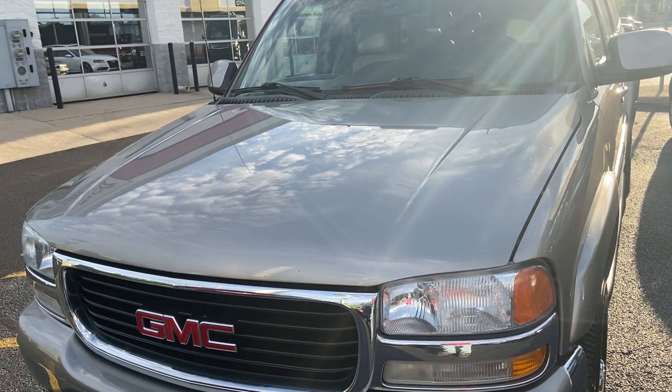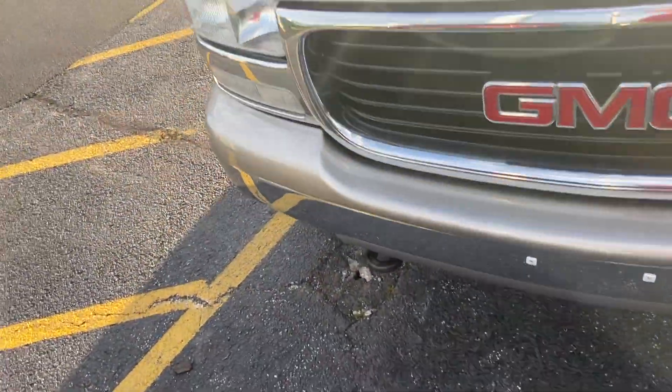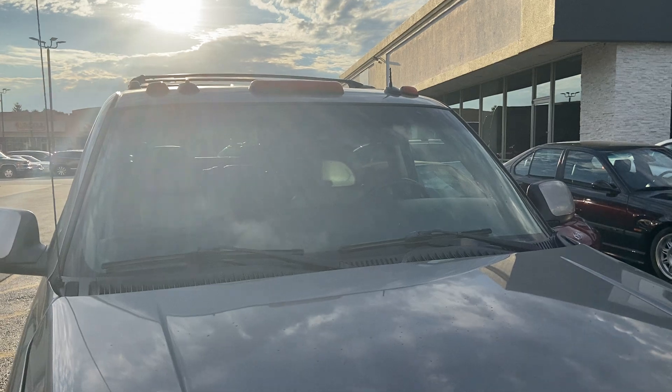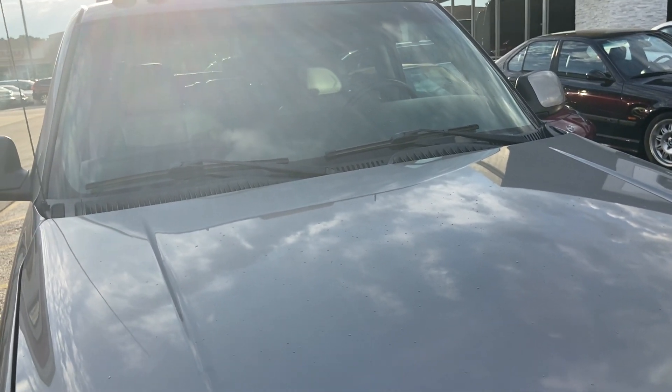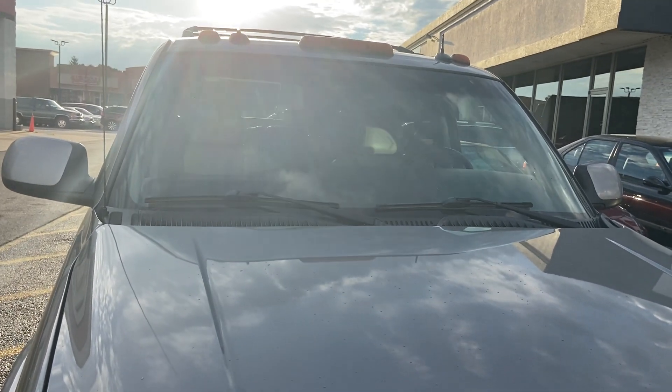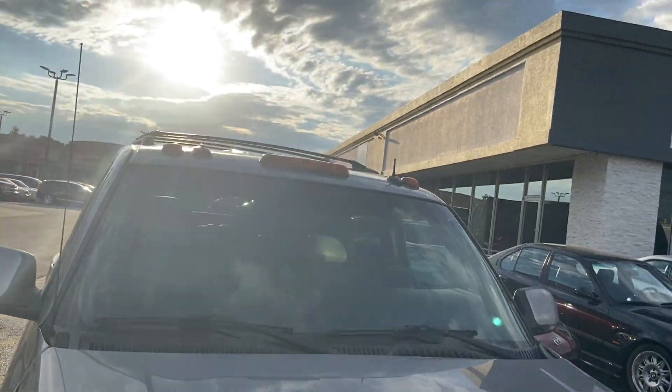Good day everyone, your Sock Monkey here. Today we're going to review a GMC Yukon Denali 2500. Starting off right away, the difference between the 2500 and the 1500 is first of all you do have these marker lights on the top.